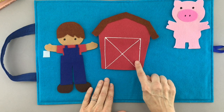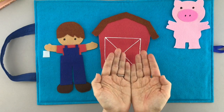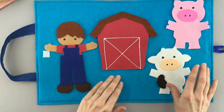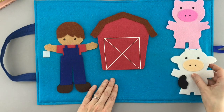Let's see what else might be in that barn. Get your door. Open up the barn door before the clock strikes two. There's a cow in the barn saying moo, moo, moo. Hi cow.